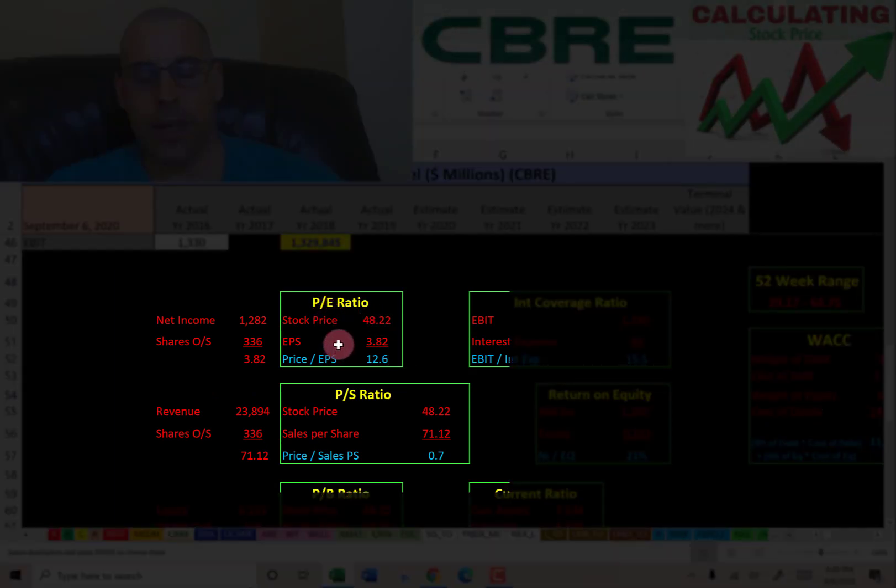The P/E is stock price over earnings per share. To calculate earnings per share, that's net income over shares outstanding. I like to see below 15 — they're at 12.6, so investors are paying $12.60 for one dollar of earnings.